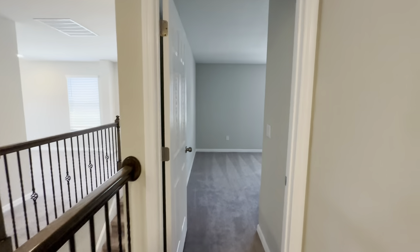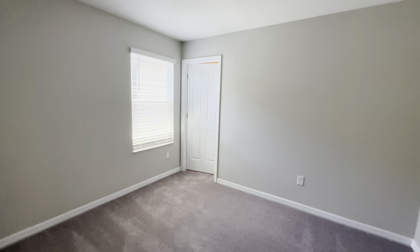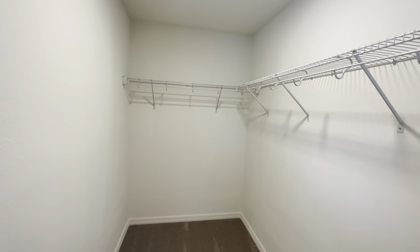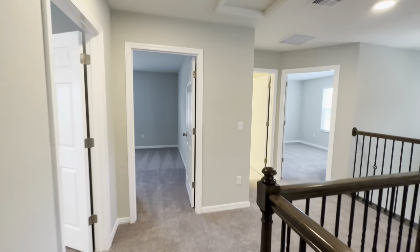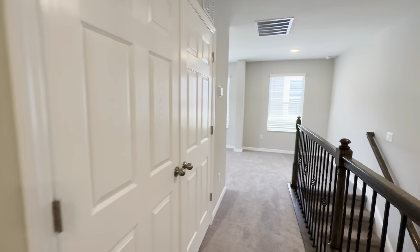And then this is bedroom number four over here. This one has a nice size walk-in closet as well. All right, that's going to do it for the upstairs. Let's go downstairs and finish taking a look down there.